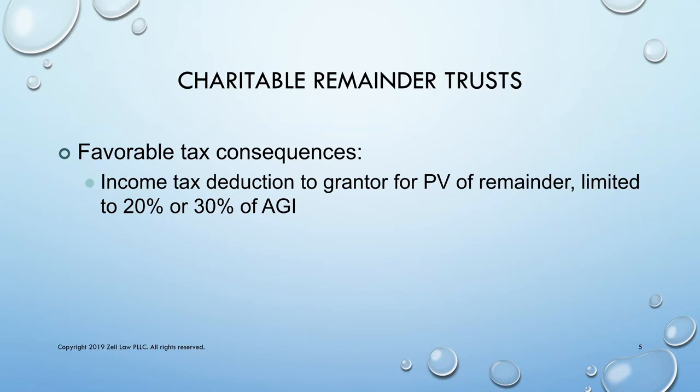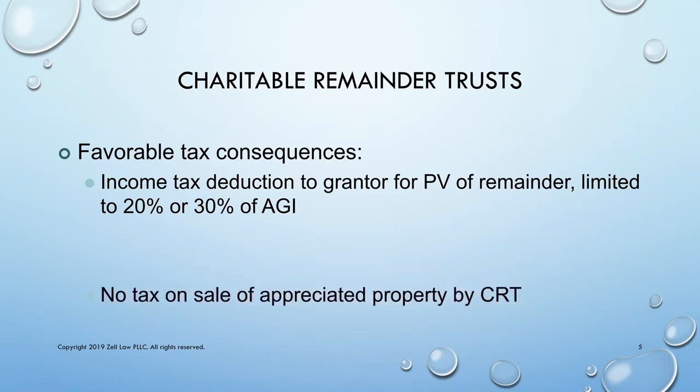The deduction is limited to a percentage of adjusted gross income. If you contribute appreciated property to the trust, there's no tax on the subsequent sale of the property by the trust. And income received by the trust is generally tax exempt unless it's unrelated business income, which could be devastating to the trust and the beneficiaries.